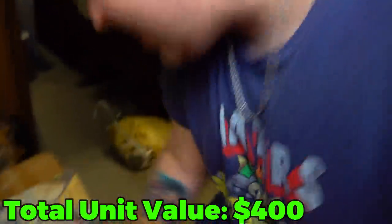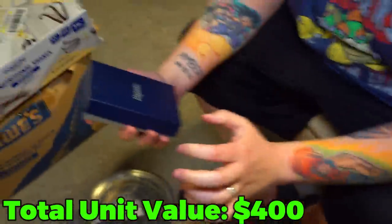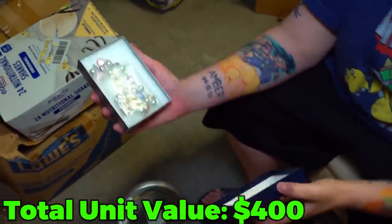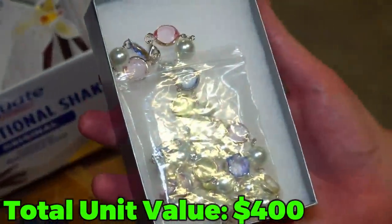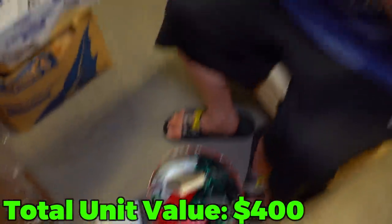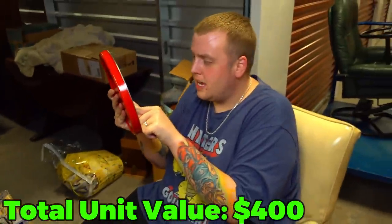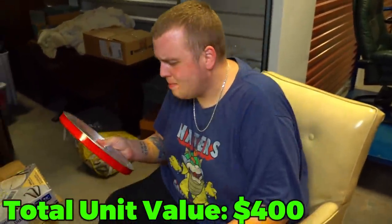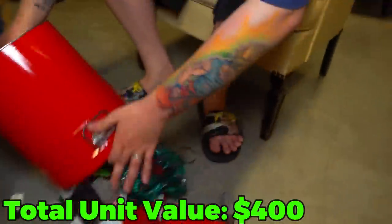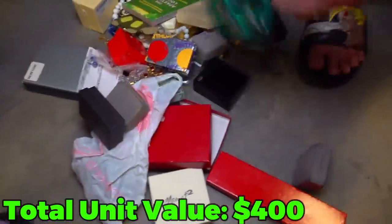No way, look at this! I don't really know what that is, but it does look like jewelry of some sort right there. I'm going to dump this out — I want to know what's all in here. This says Popcorn Corner. It was supposed to have cheddar, bacon, caramel, and buttery popcorn in it. But look — is this all jewelry? Oh my gosh, look at that. How's that for a start of a storage unit right here?